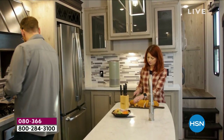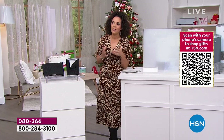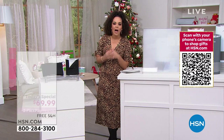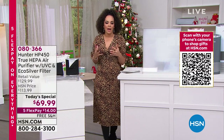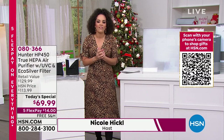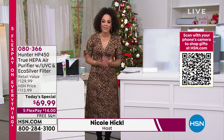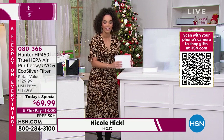I want to introduce you to one of the top purifiers that we have here at HSN. So many people have picked this up — not only have they gotten the Hunter Air Purifier, but they've also given it perfect five-star reviews. It's a customer pick, so it's highly favored and highly reviewed by those that have gotten it home.